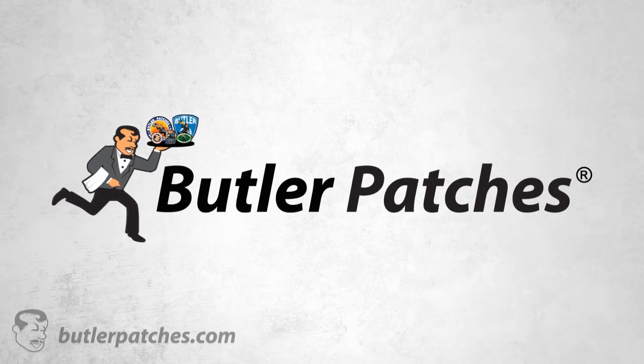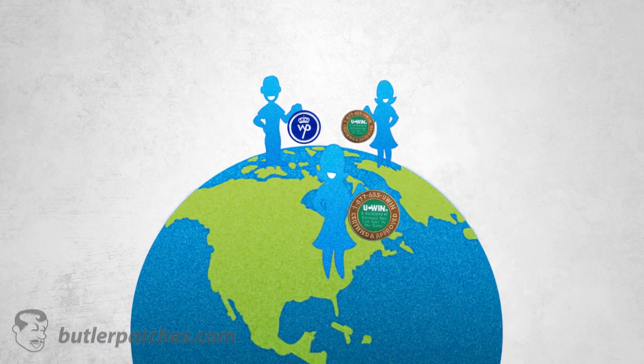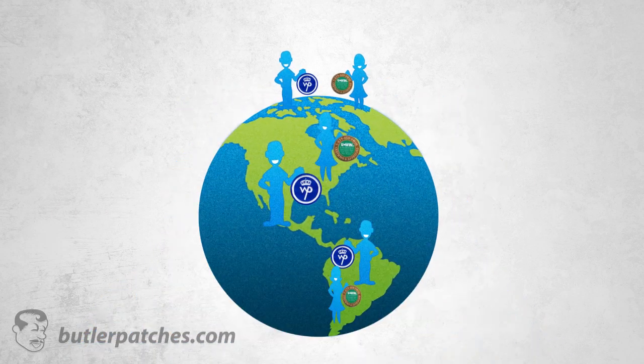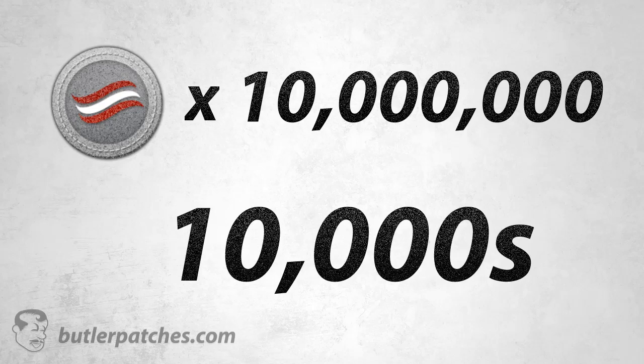Butler Patches is a division of Butler Custom Products — you imagine, we create. Our mission is to become the largest customized products producer in the world. We began selling patches in 2005 and have since created over 10 million patches for tens of thousands of customers.